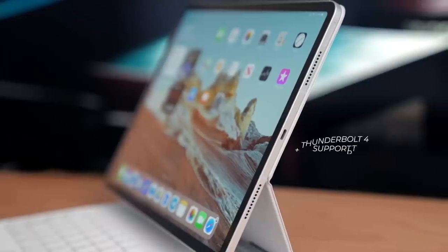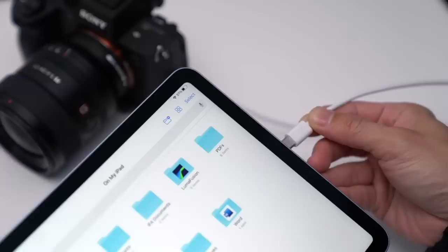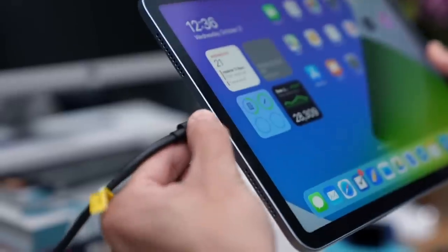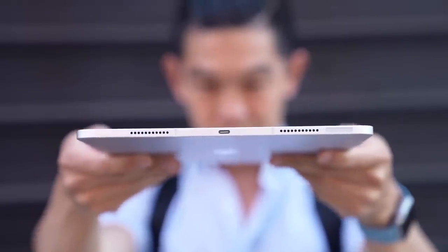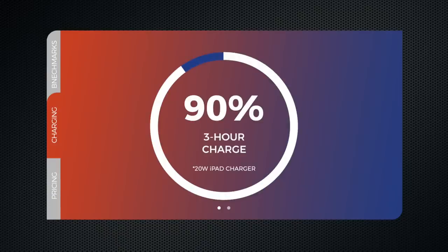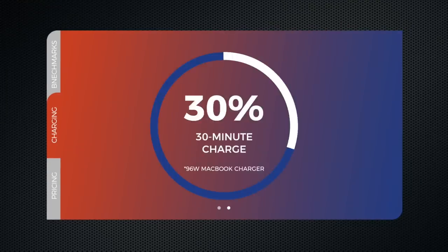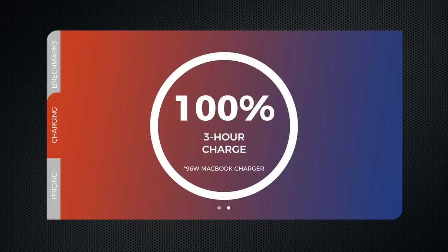The iPad Pro has a USB-C port with Thunderbolt 4 support, which allows you to connect it to accessories that rely on the standard, like hard drives, servers, and high-end monitors. This is also your charging port. Using the bundled charger, you can get up to 16% in 30 minutes, 34% in an hour, and 90% in 3 hours. But using the higher wattage charger that comes with my Mac, I got to 30% in 30 minutes, 60% in an hour, and 100% in 3 hours.